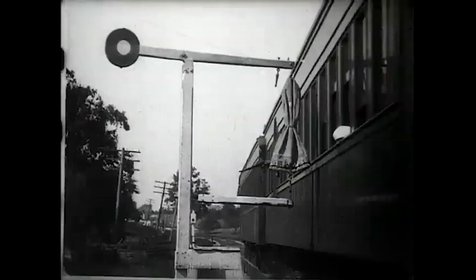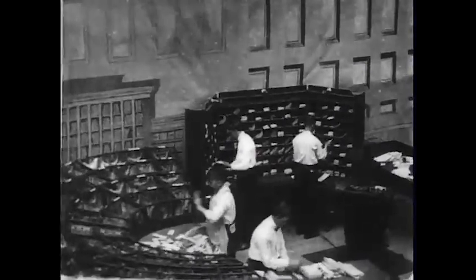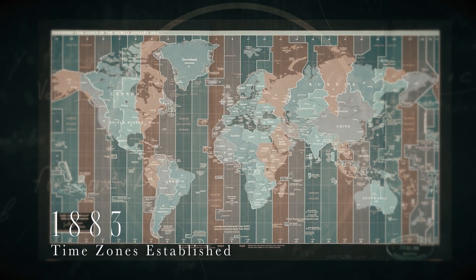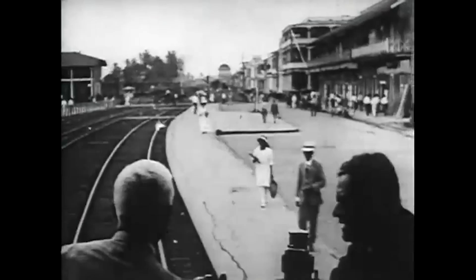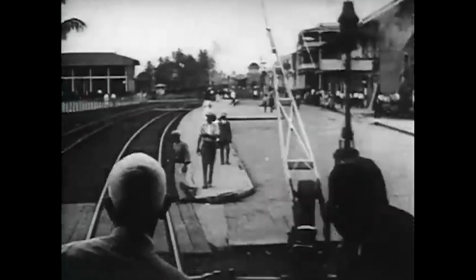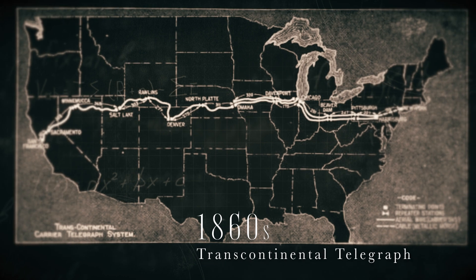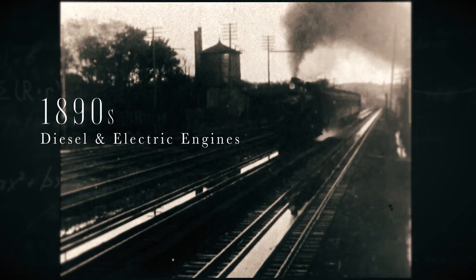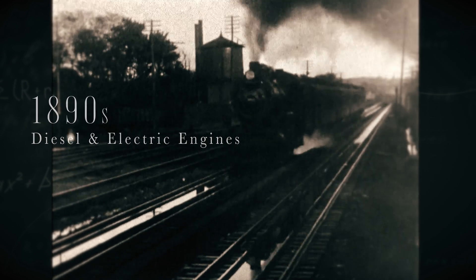With the introduction of transcontinental travel, trains made the U.S. feel like one country and made the world feel a little bit smaller. Train travel was used to do all sorts of things, like delivering the mail. But it got more complicated, because now you could travel faster than the sun, which meant time zones needed to be established. The connectedness continued to grow in speed, with transcontinental telegraphs by the 1860s ending the Pony Express. And into the 1890s, we see diesel locomotives come about, as well as electric trains with either overhead or third rail power.